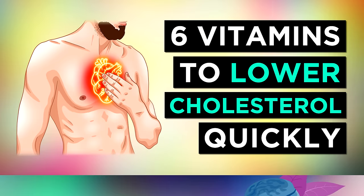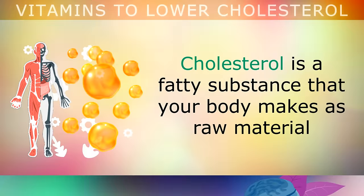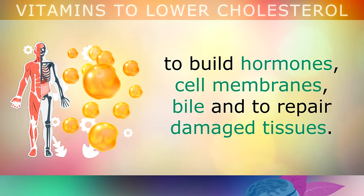The Top 6 Vitamins to Lower Cholesterol Naturally. Cholesterol is a fatty substance that your body actually makes as raw material for building hormones, cell membranes, bile, and to repair your damaged tissues.